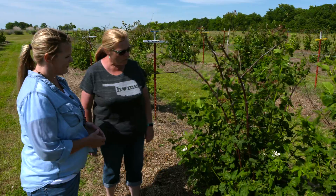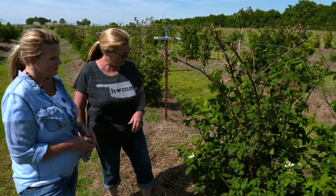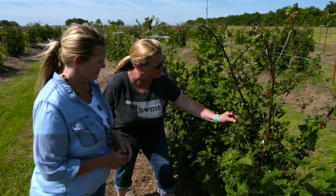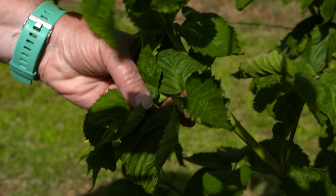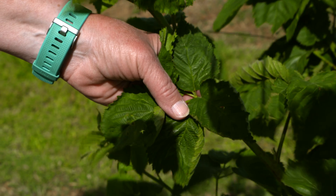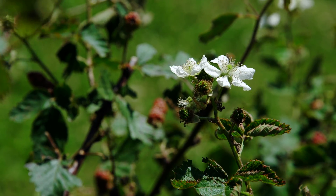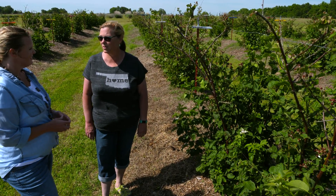We've also seen some leaf cupping on some of our primocanes, or the new canes that are coming up. There's an example right here — a few of the leaves are curling on the edges. We just today had those identified as caused by broad mites, which is a brand new pest for blackberries here in Oklahoma. They've been finding them in Arkansas over the last couple of years, but this is the first time we've seen them in Oklahoma.